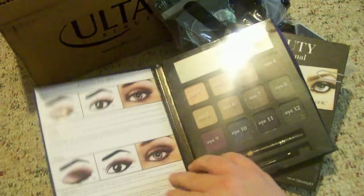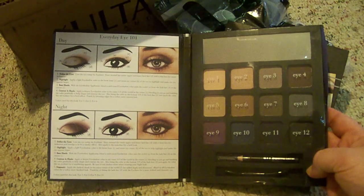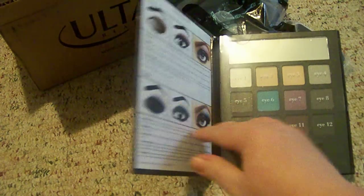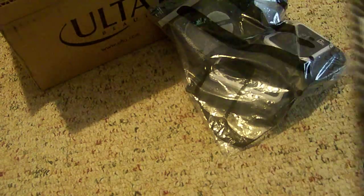The first one is the Everyday Eye Edition, which comes with 12 neutral shades, an eyeliner pencil, and an applicator. And then I also got the Smoky Eye Edition with 12 shades, the eyeliner pencil, and the applicator. Those are really pretty.